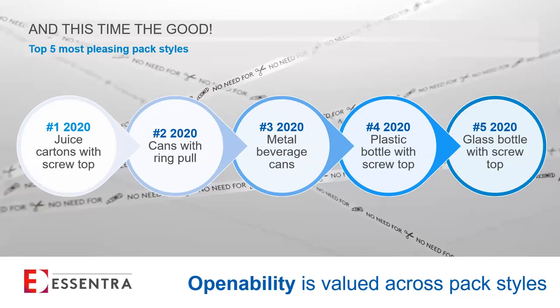Ending on a positive - in 2020 we asked what packaging people were most pleased with. The number one spot was taken by juice cartons with a screw cap, and number two by cans with a ring pull. The importance of being able to access packaging can be seen in the results - the most pleasing pack styles all have some opening mechanics on them. The demand for easy access and operability is clear from both the packs that frustrate and the ones that please.